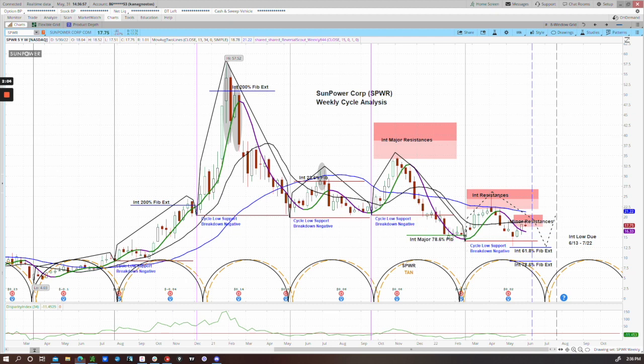Notice how in each of these cycles the reversal scout has been keeping us on the right side of the trade. Now for the current cycle, it's been behaving very similarly — an upside move on positive momentum that gets into this resistance zone. We back off from there and momentum turns negative again. We broke that cycle low support and almost tagged this 61.8% Fibonacci extension level at about $12.50.